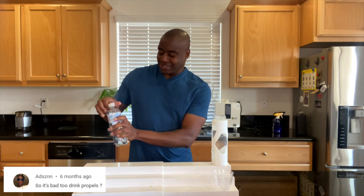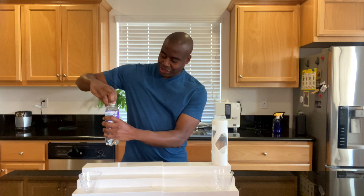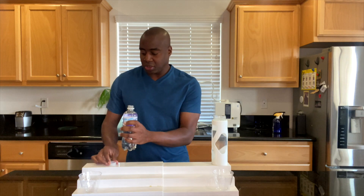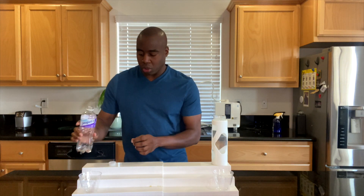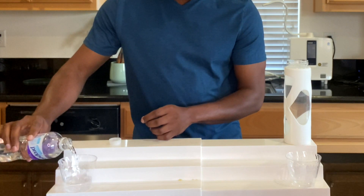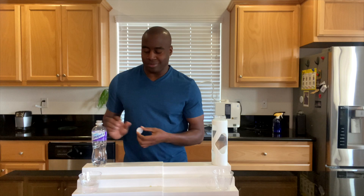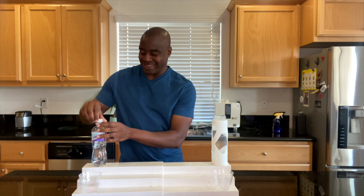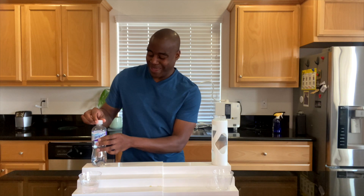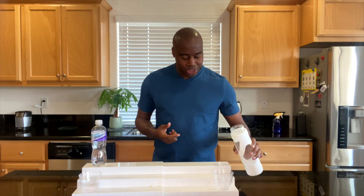Let's go ahead and pour this up. Ooh, it has a little pressure to it. So this is made by Gatorade. This is going to account for all of your Gatorades, your Powerades, all those electrolyte drinks that you see in sports. You see the NFL athletes promoting this all the time. And we're going to be putting it up to the test against our electrolytes reduced water here.